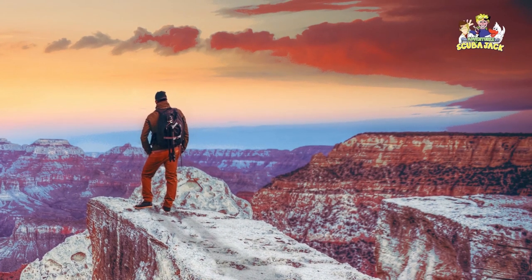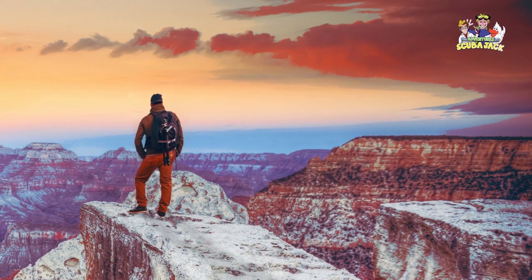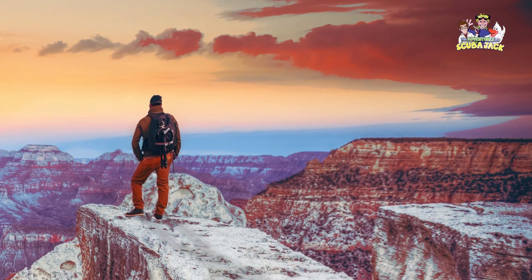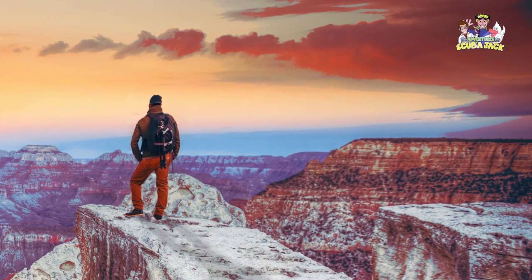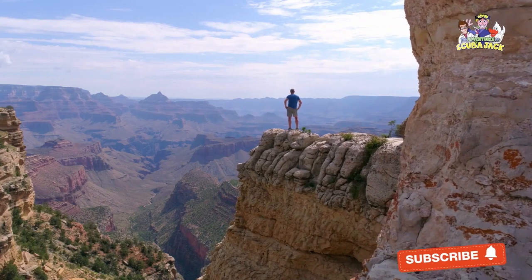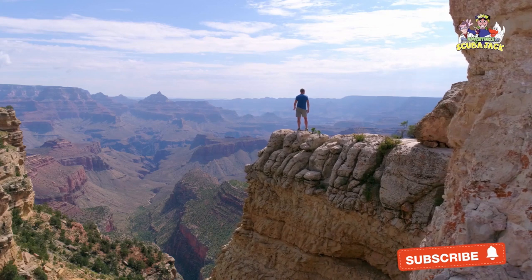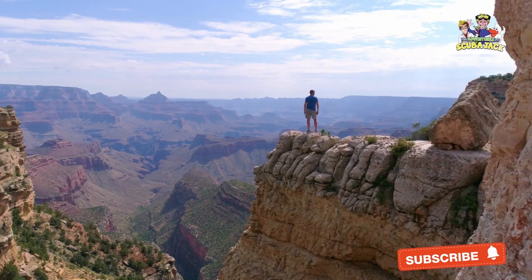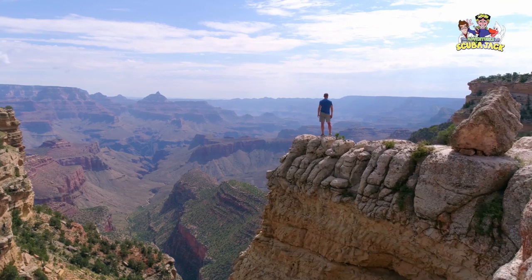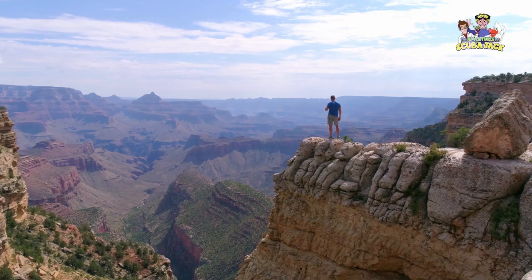Beyond the Grand Canyon's sheer beauty, the canyon has been home to different groups of people. The earliest humans to live in the Grand Canyon were ancestral Puebloans, also called the Anasazi people. Archaeologists believe that the Anasazi emerged in the Grand Canyon around 1200 BC. Native Americans, like the Sinagua and the Cohonina, lived in or near the canyon in the years after the Anasazi.